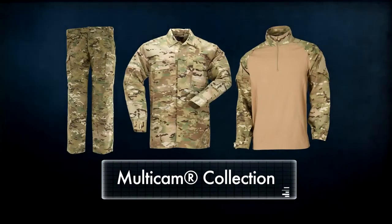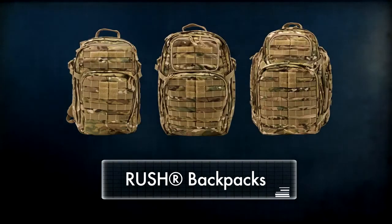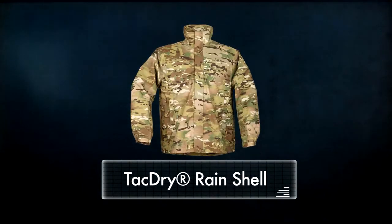We're proud to introduce our proven TDU pant and shirt in Multicam, as well as our new Rapid Assault shirt. Our updated series of Rush backpacks are also available in Multicam, in addition to our lightweight, seam-sealed, tack-dry rain shell.